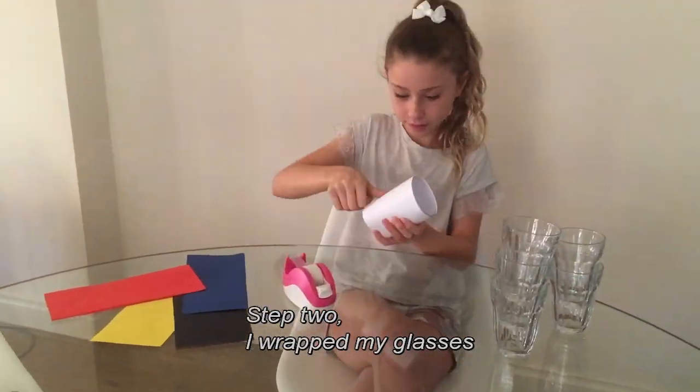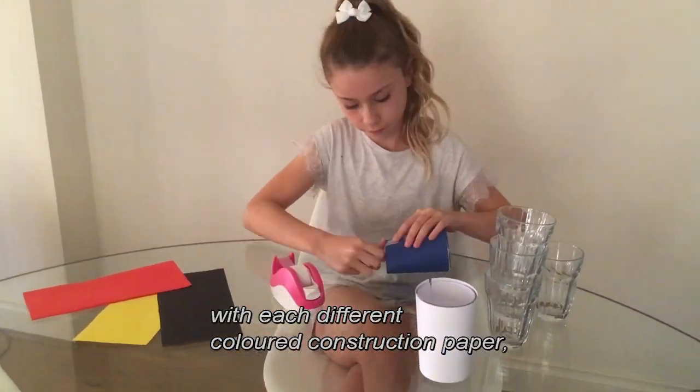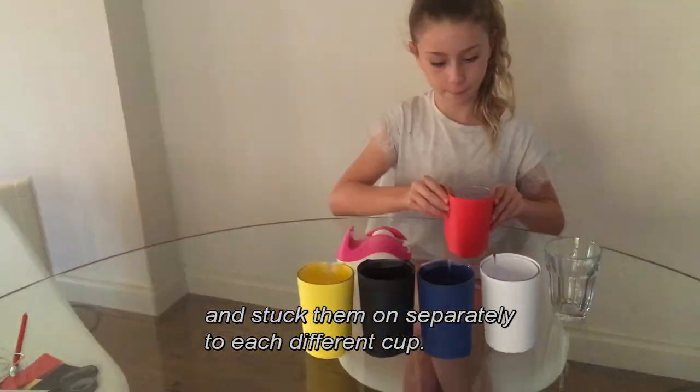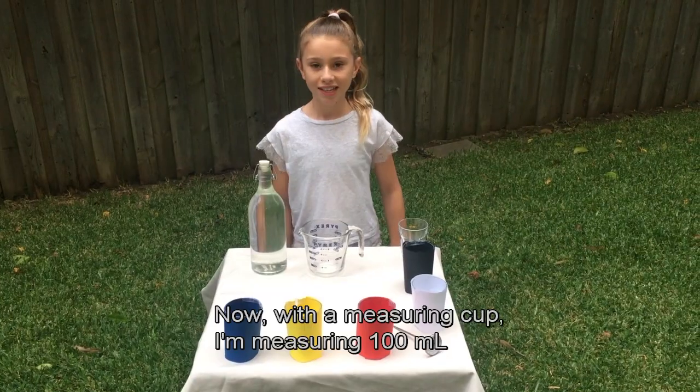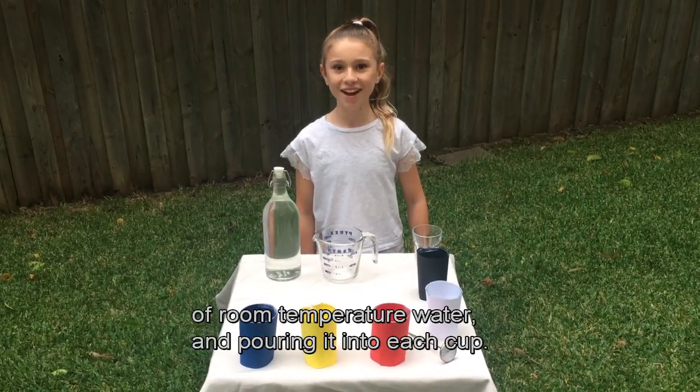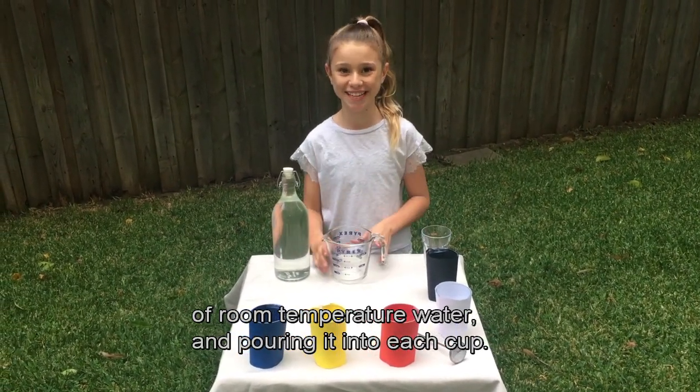Step two: I wrap my glasses with each different coloured construction paper and stuck them on separately to each different cup. Now with a measuring cup I'm measuring 100 mils of room temperature water and pouring it into each cup.